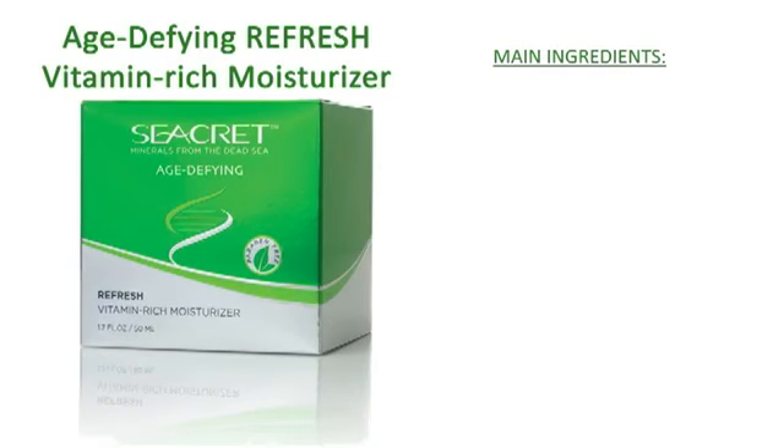Refresh dull, tired skin with Secret's popular Refresh Vitamin Rich Moisturizer. This amazing product contains unique peptides known as anti-aging agents that will help your skin look more radiant and youthful. Enriched with Vitamins A, C, and E — powerful antioxidant complexes — the Vitamin Rich Moisturizer absorbs into your skin, helping to bring out your naturally youthful look. Great for all skin types, this moisturizer can be used daily, morning and night.